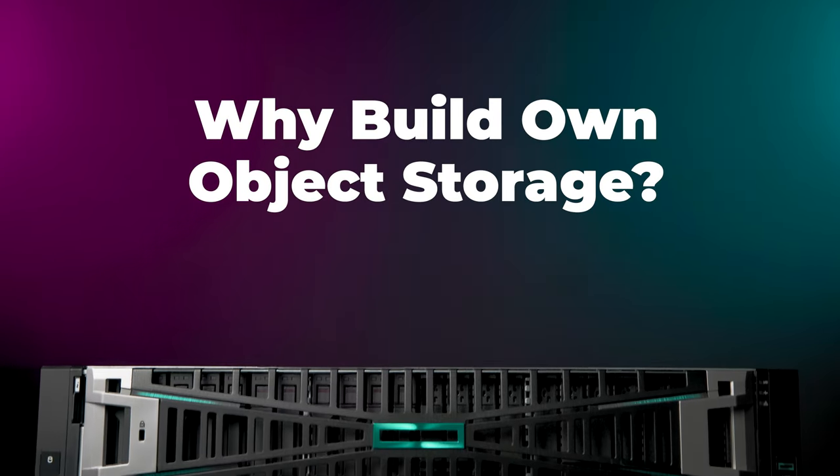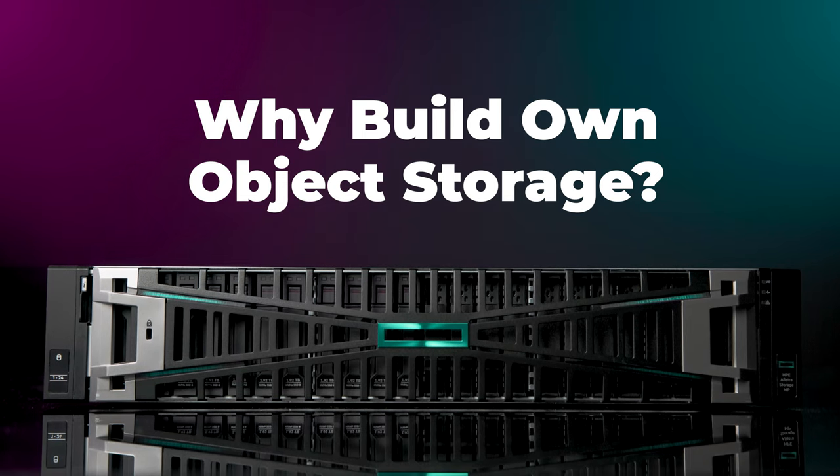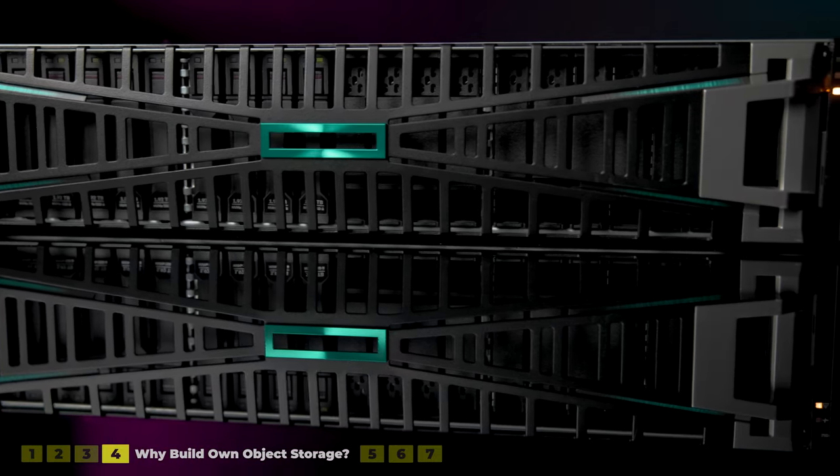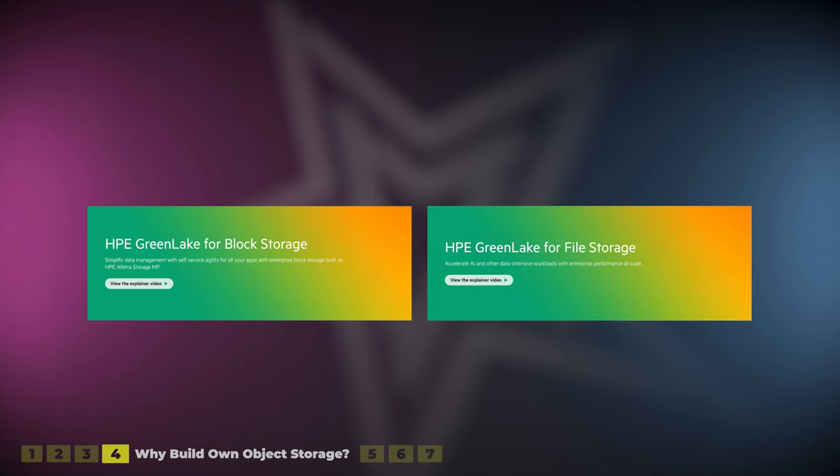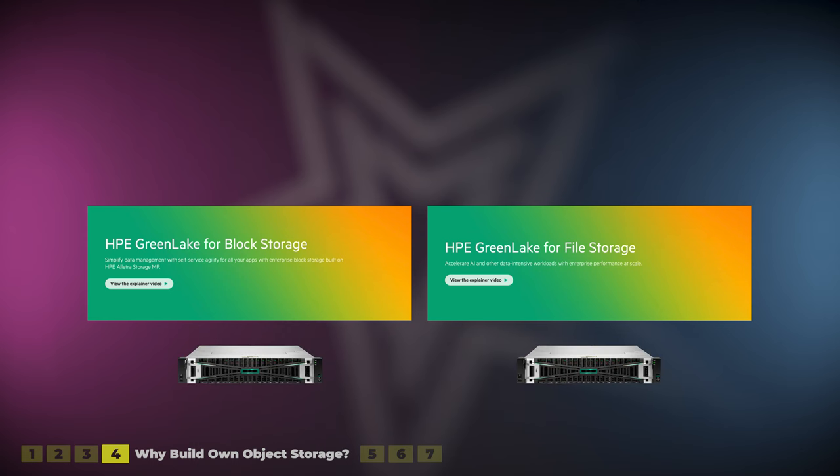So why did HPE decide to build their own object storage solution and not just rely on existing partners for unstructured storage? I believe that HPE wants all their storage consolidated on the Alletra MP platform. So far there have been two solutions — one for block and one for file storage — both based on Alletra MP hardware but running on separate dedicated systems. The block storage software is 100% HPE's own IP, while the file storage software is actually VastData. VAST data platform is one of the most sophisticated file and object storage platforms on the market, especially with the latest AI features unveiled at their recent Cosmos event.